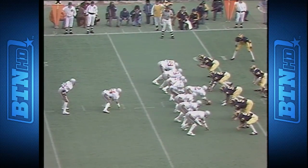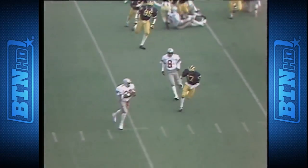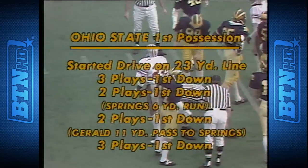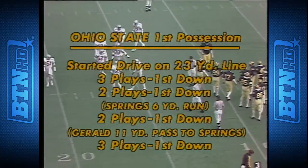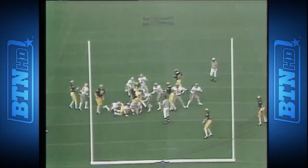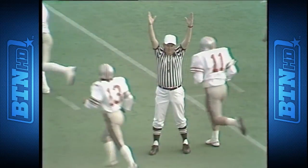They are now down at the Michigan 12 where it is second down and Gerald delivers the ball outside to Ron Springs, and he is cut down as he tried to turn the corner. Now this is what has happened as Ohio State took the kickoff from Michigan, started at the 23. This is a 29-yard field goal kick, into a light breeze, and the kick is good.